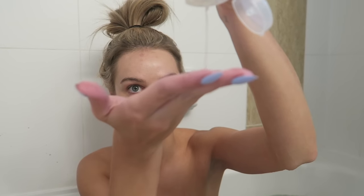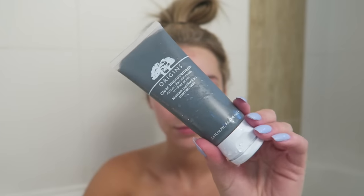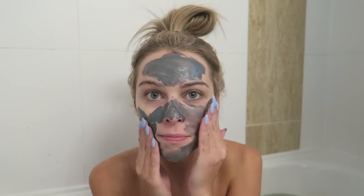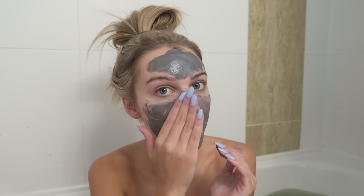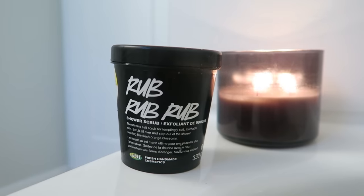Then I like to wash my face — I just picked up the Murad Clarifying Cleanser from Sephora, I've heard good things about it. And then I'm applying a face mask, and this is the Origins Clear Improvements mask.